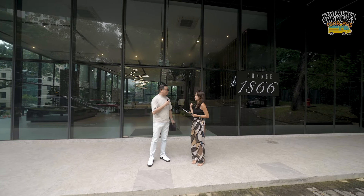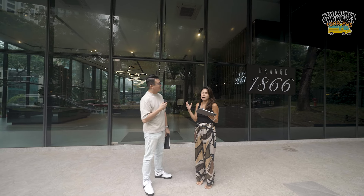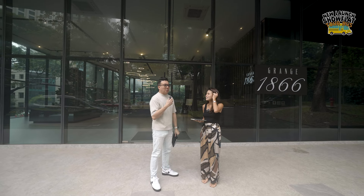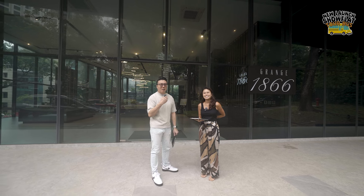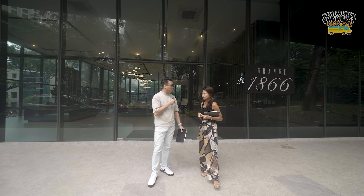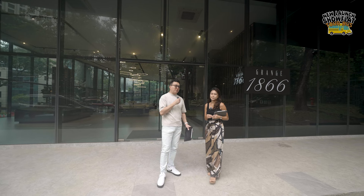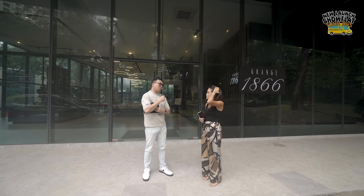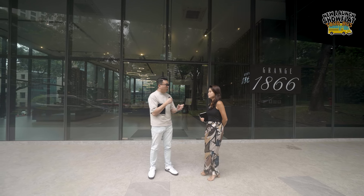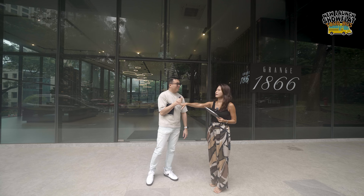Right now we are at the entrance of the showflat. The entire Orchard area is kind of like a household brand name — you tell people you are staying on Grange Road and they know you are in the area of all the shopping. The URA Master Plan has shown there's a lot of work going to be done in the Orchard area. Grange is not exactly D9, but it's not very far off from Orchard. You are also very close to Great World City. This is still part of District 10, but just one step away from District 9.